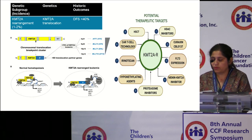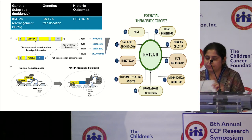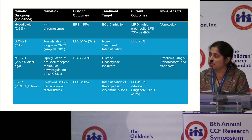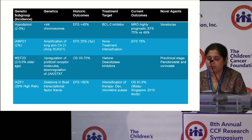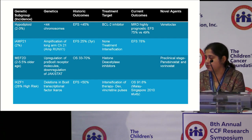Clinical trials evaluating venetoclax and menin inhibitors are currently underway. Similarly, there are several other high-risk ALL subtypes such as hypodiploid varieties, amplification of the long arm of chromosome 21, MEF2D, and deletions in the Ikaros transcription factor, which are all associated with less than 50% EFS. Some of these subtypes respond to therapy intensification especially based on MRD response, and the role of novel agents such as BCL2 inhibitors and histone deacetylase inhibitors in some of these subtypes needs further study.